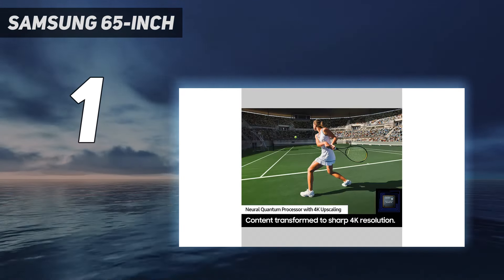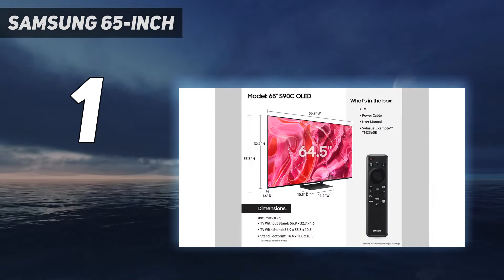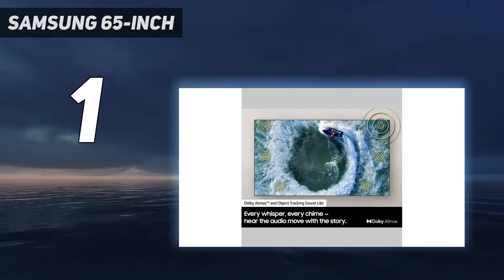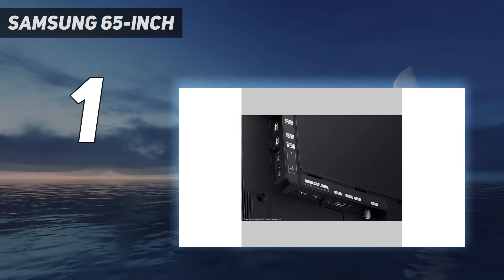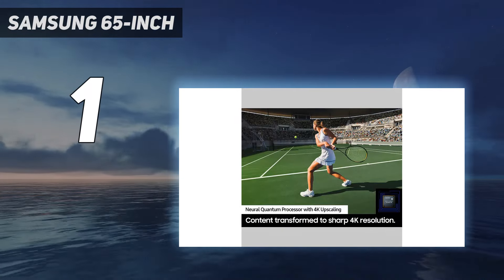Its viewing angle is incredibly wide, so it's a great choice for playing couch co-op or party games with friends sitting around the TV. All four HDMI inputs support 4K at 144Hz, so you can take full advantage of a PS5, Xbox Series X, and a recent PC GPU without compromising motion performance or input lag.